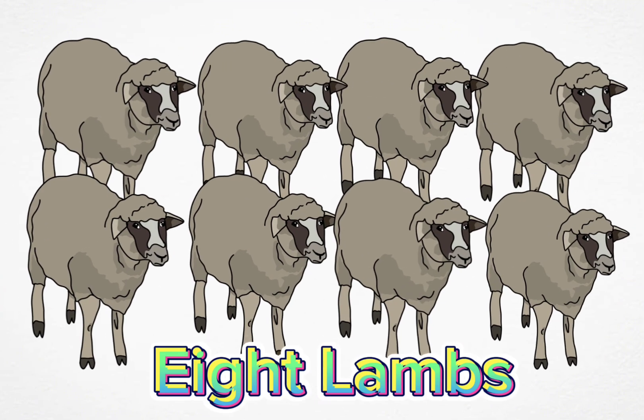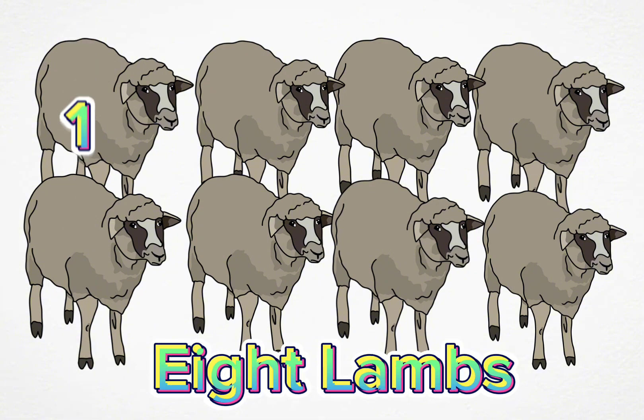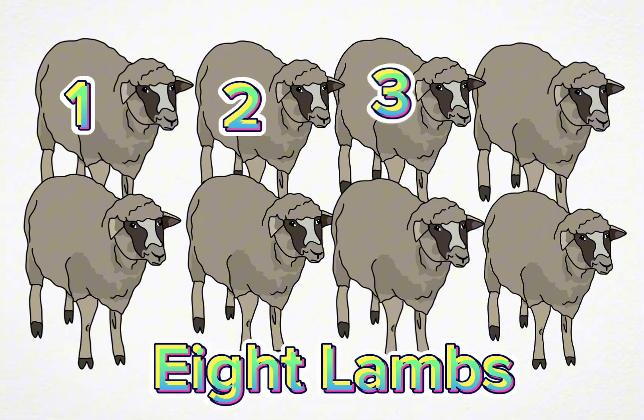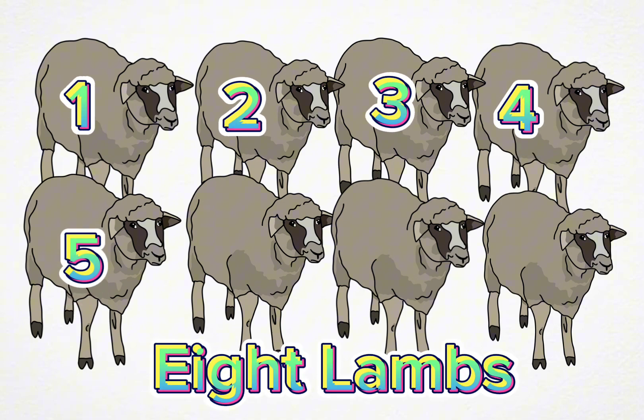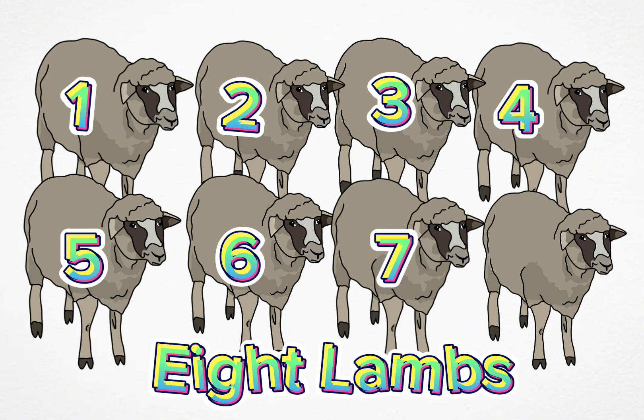Eight lamps. One, two, three, four, five, six, seven, eight.